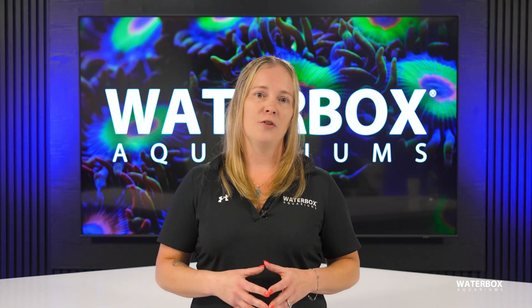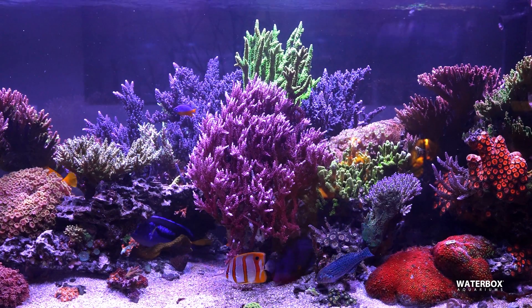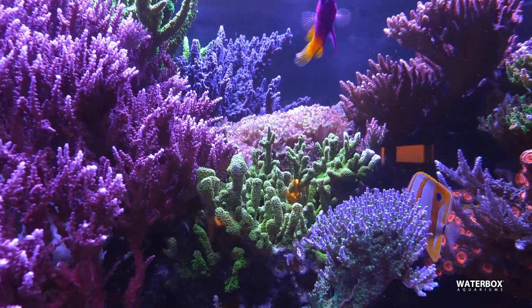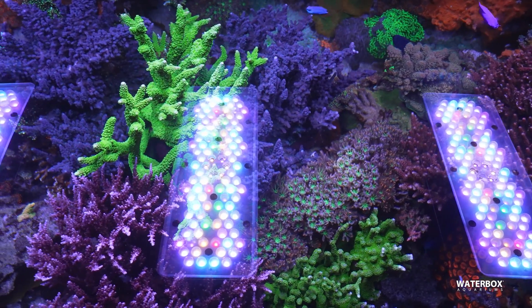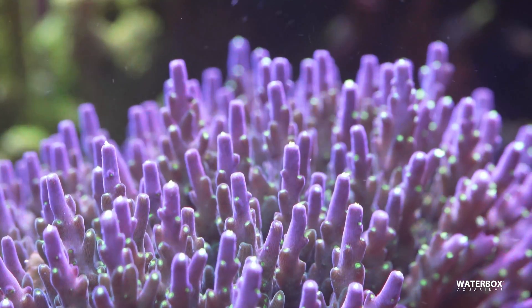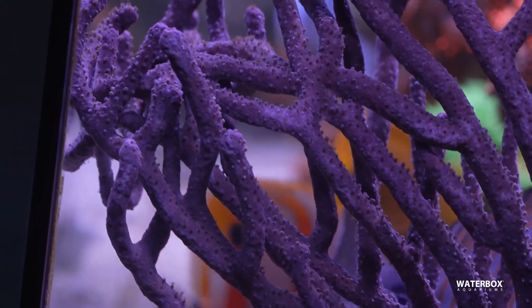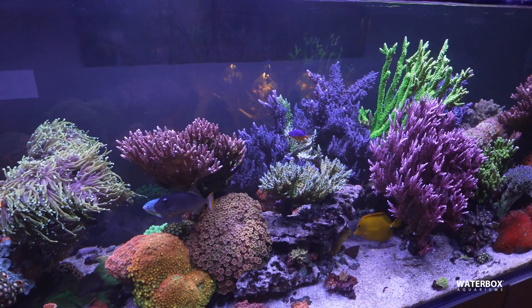On the other hand, if you're aiming to keep SPS corals, you're entering a more advanced level of reef keeping. These corals come from shallow reef environments where the sunlight is extremely intense. As a result, they require strong, focused light to thrive. Inadequate lighting for SPS can lead to poor growth, fading colors, and ultimately coral death. If you're serious about creating an SPS-dominant reef, you'll need to invest in powerful LED fixtures that can provide both the intensity and spectrum those corals demand.